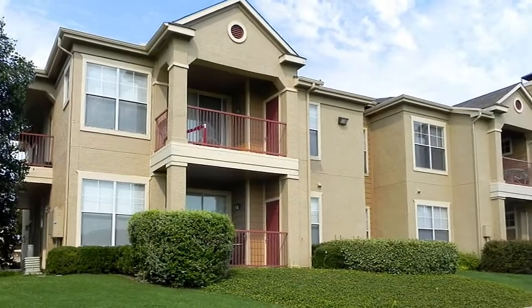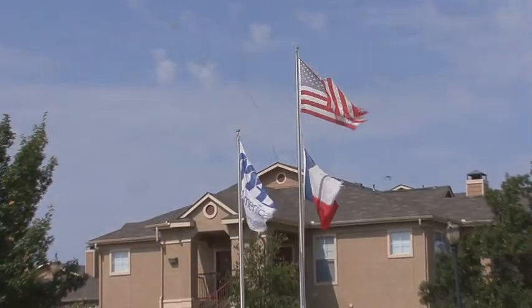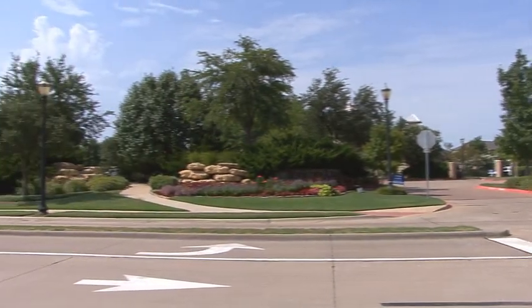You'll really appreciate the outdoor retreat of your private patio and balcony, as well as full-sized washer and dryer connections. So if you desire to step up to superb living, come home to a peaceful sanctuary at Boulder Ridge.